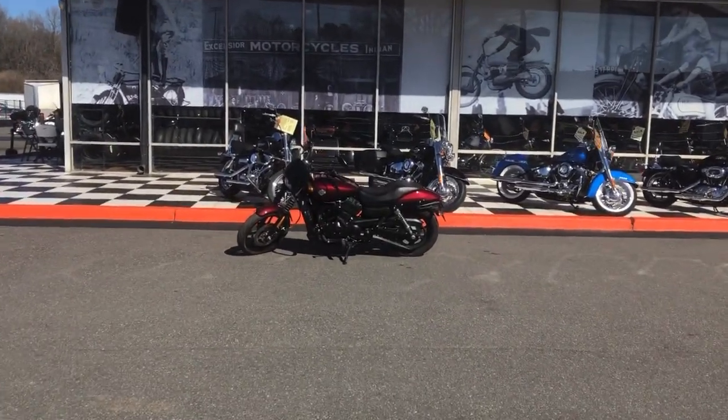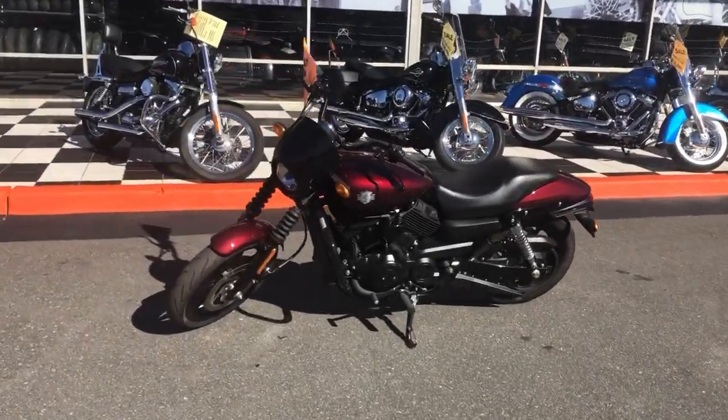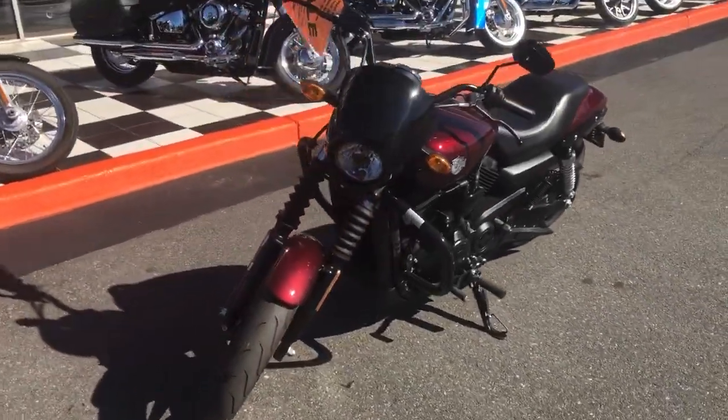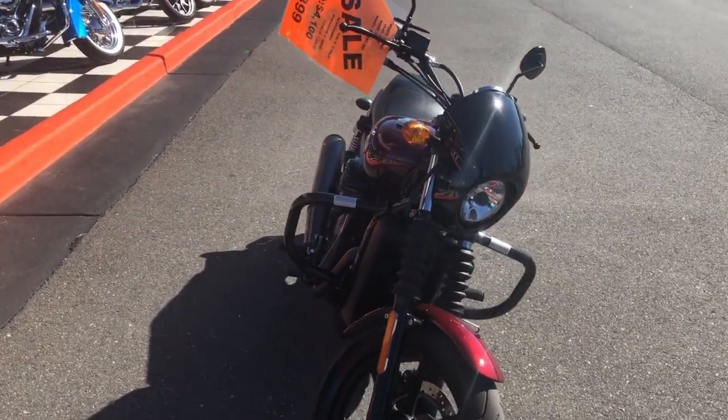Hey guys, Spencer here. Wanted to bring you a quick little video on this 2015 Street 500 — got this pretty clean little bike, low miles, 1600 miles on it, and I got a smoking price on it.